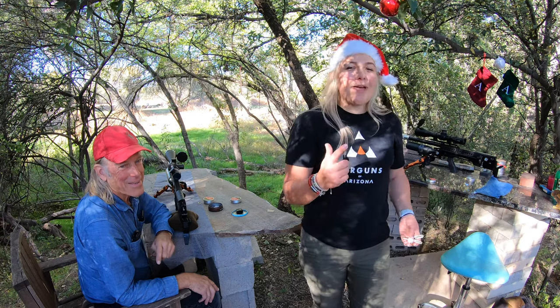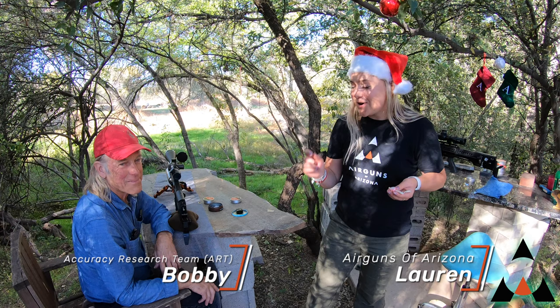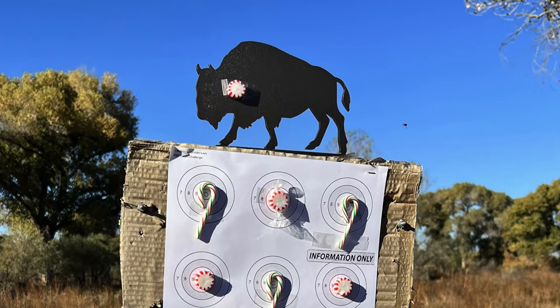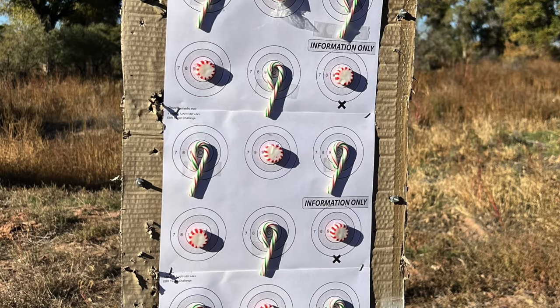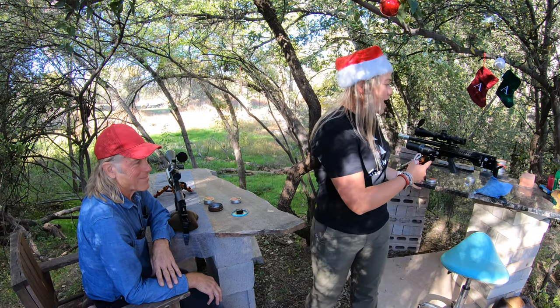Hey everybody, Lauren here from Airguns of Arizona, and today I am with our Accuracy Research team member, Bobby Corcoran. We're going to have a little challenge for our viewers today. Out at 100 yards, since it's the festive season, we have some candy canes and some mints taped to a target, and we're going to try to shoot these today with a Delta Wolf and with an LCS.